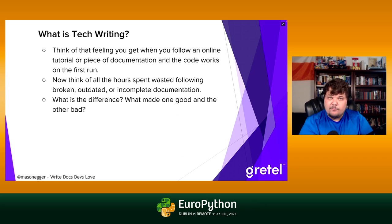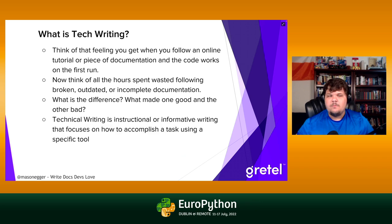Now think of all the time you've wasted throughout your careers following broken documentation, outdated documentation, documentation that didn't work or left out a key vital step. What is the difference between really good documentation and bad documentation? There are plenty of tutorials out there that work, but it still wasn't a fun or easy experience to work through.